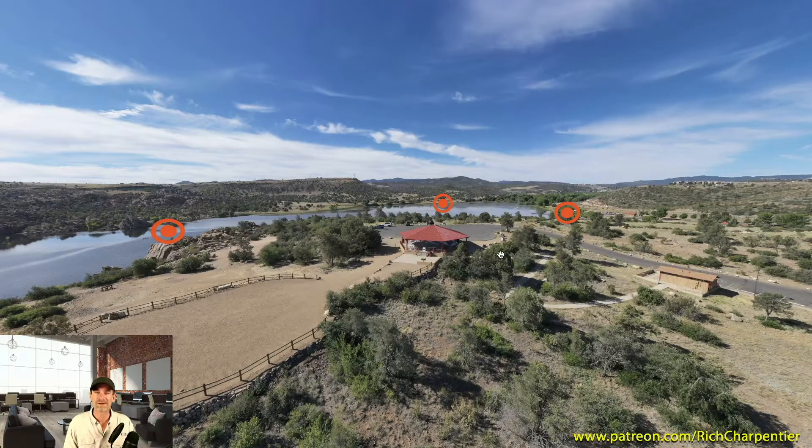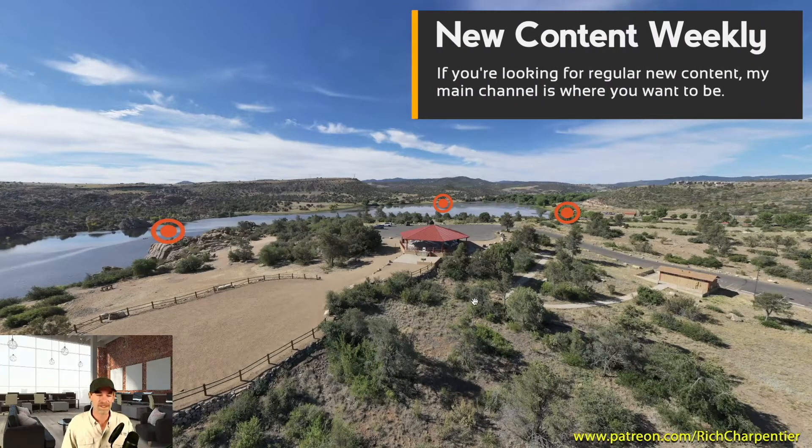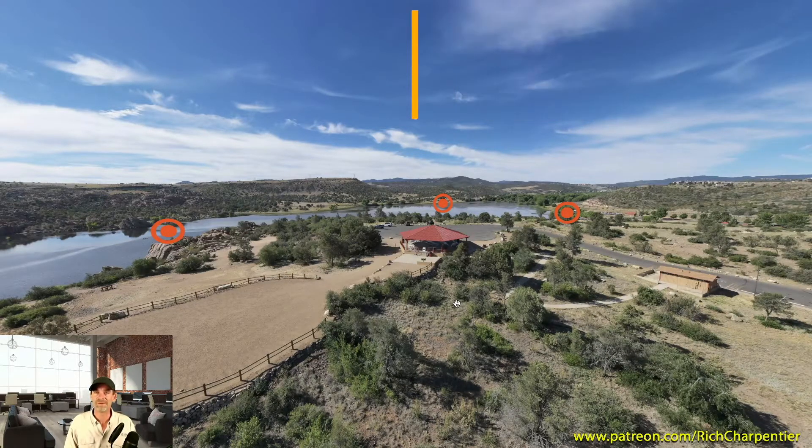Usually the videos are unlisted because they're just for the clients. For all the new tutorials and drone flight information and photography information, all of that has been moved over to my other channel here on YouTube — it's just my name, Rich Charpentier. So if you look up Rich Charpentier on YouTube, you're going to find that channel really quick, and you can like and subscribe there and get all of the latest stuff, because we've been doing a lot of videos on that channel over the past year — well, more than a year at this point.